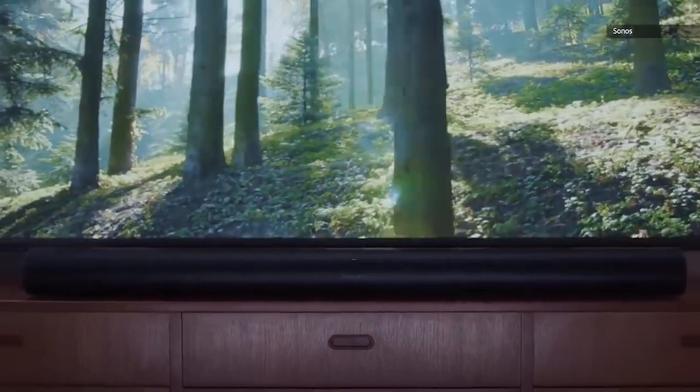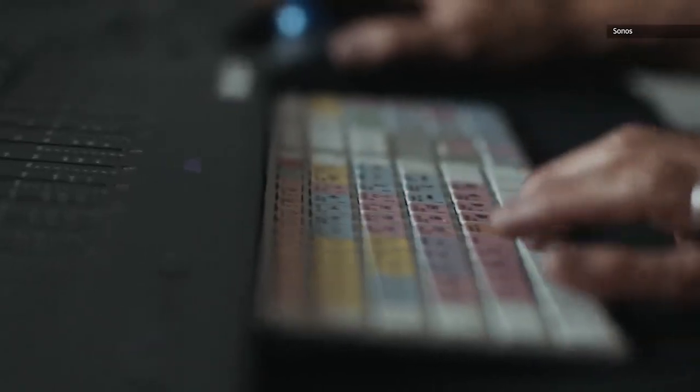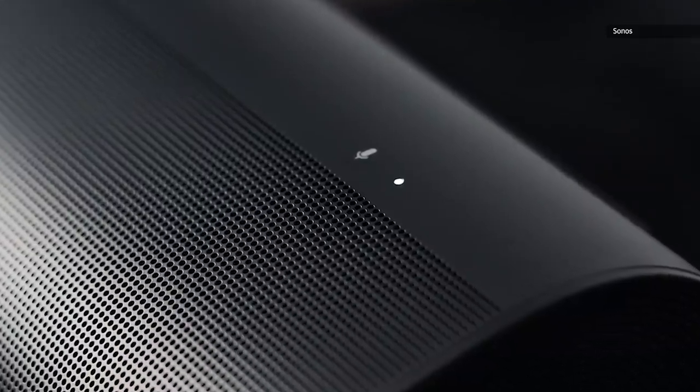The Sonos Arc is an excellent overall soundbar. It has a well-balanced sound straight out of the box and a plethora of customizing possibilities to make it sound exactly as you want. It's a high-end soundbar setup with excellent surround and Atmos performance.